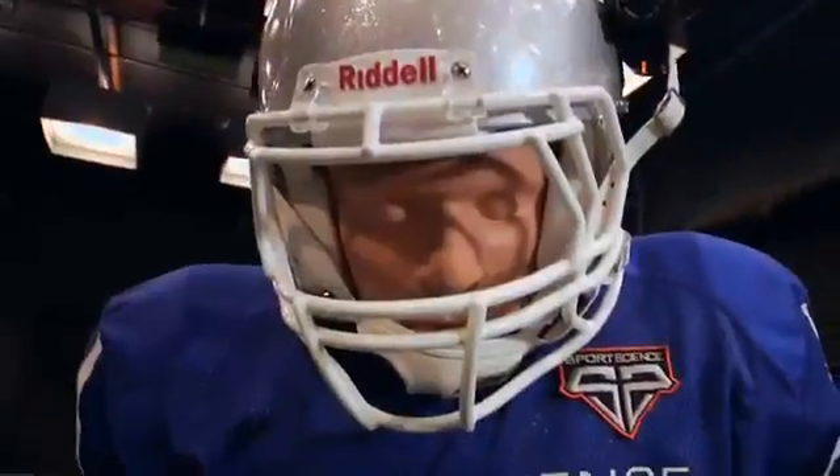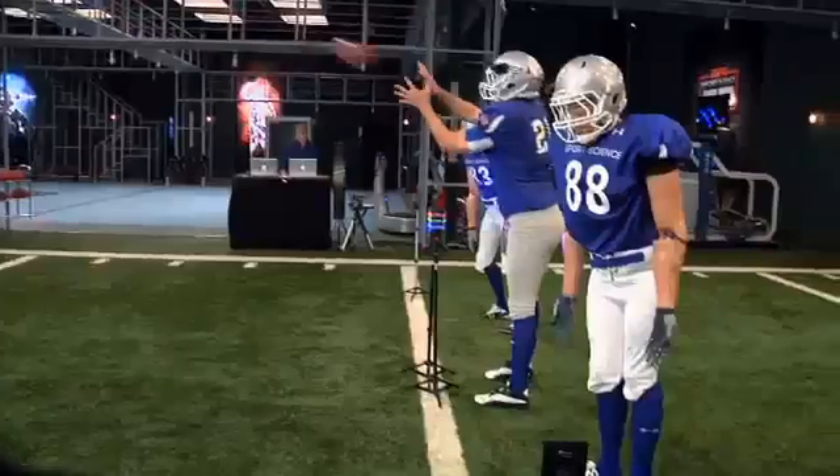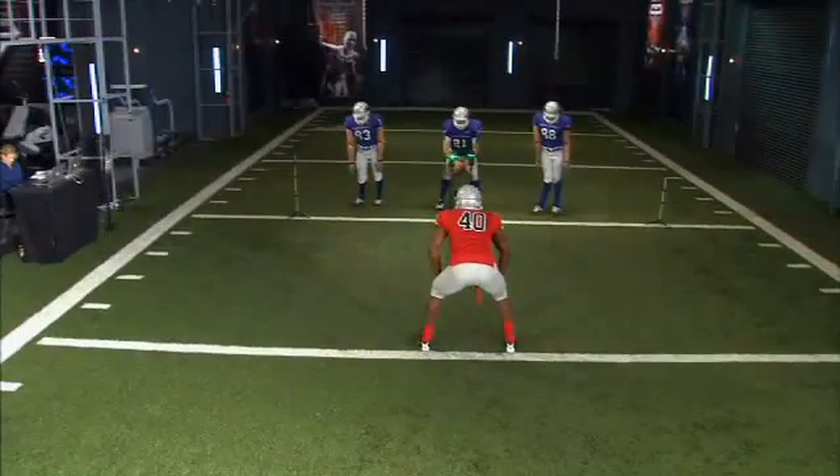When you're playing linebacker, you have to defend the run and the pass. For this test, Miller will have to react to our quarterback's actions, which will cue him to either defend the rush or break up the pass.